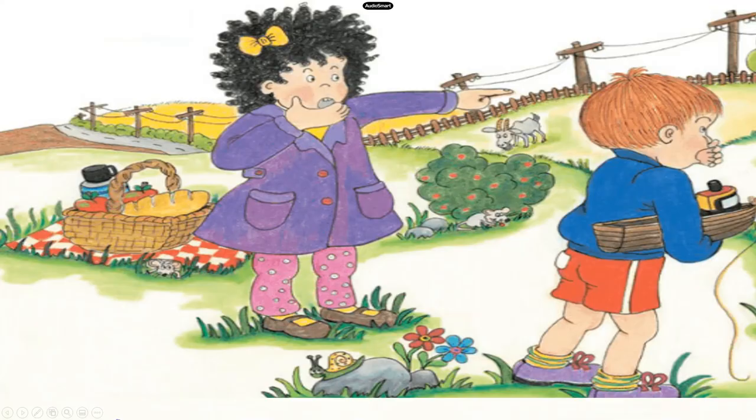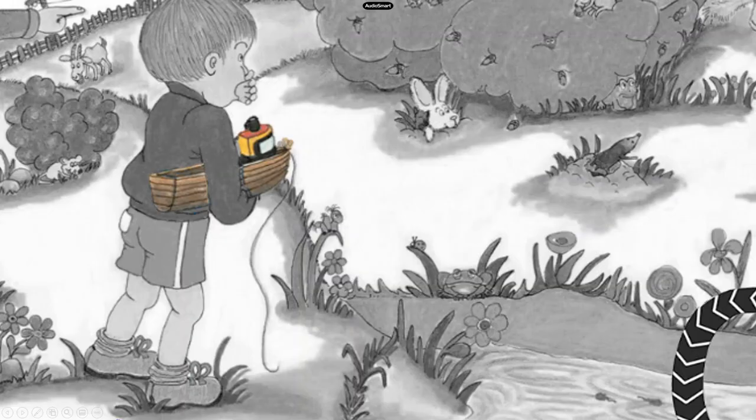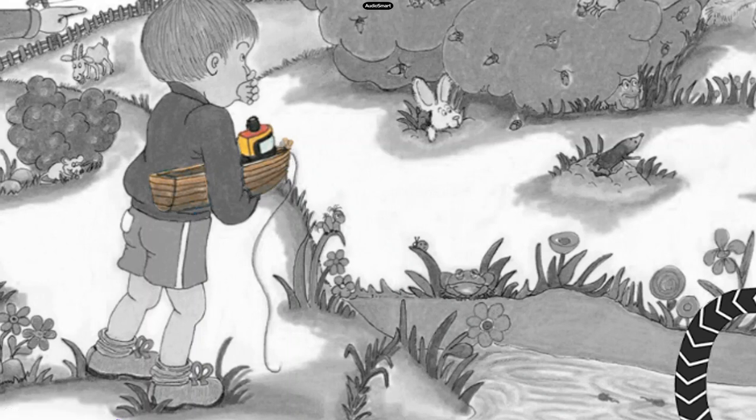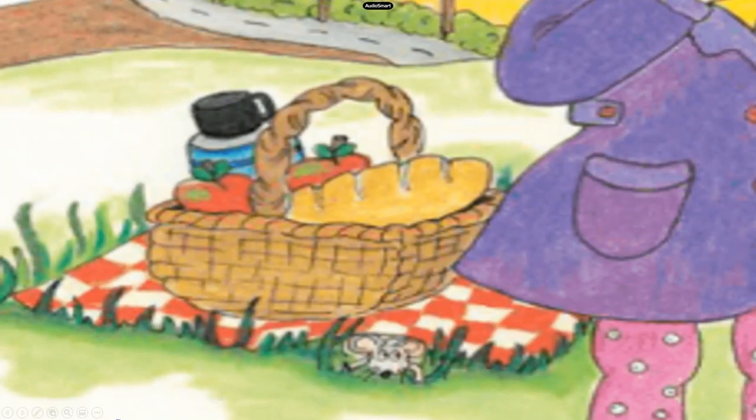One day, Mona and Jonah plan to have a picnic in the field. Mona wears her favourite purple coat and a beautiful yellow bow. Jonah brings his toy boat with him so that he can float it in the pond. They also bring a basket with a big loaf of bread and a bottle of water.